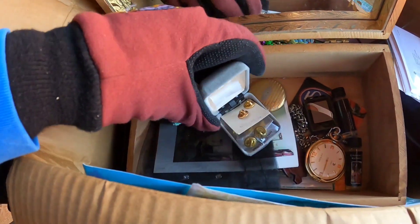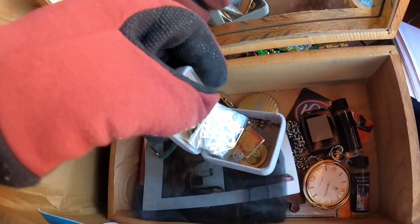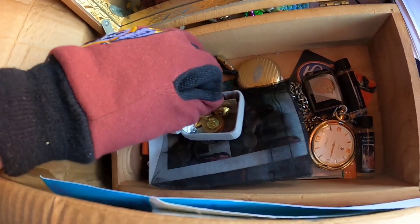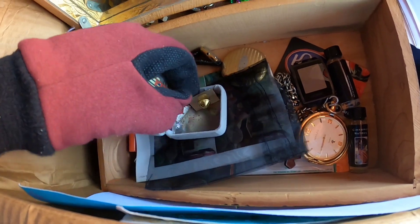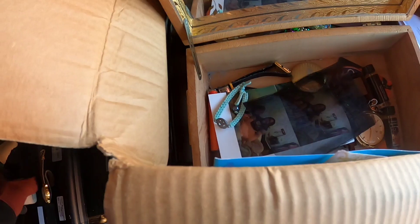I don't want my gloves on for this one. Let's see what's inside — oh yeah, there is something. Looks like pins. Some old pens — I'll definitely put those to the side.